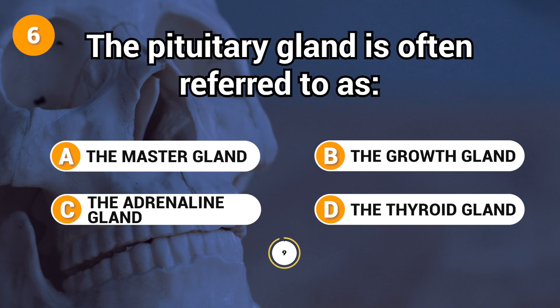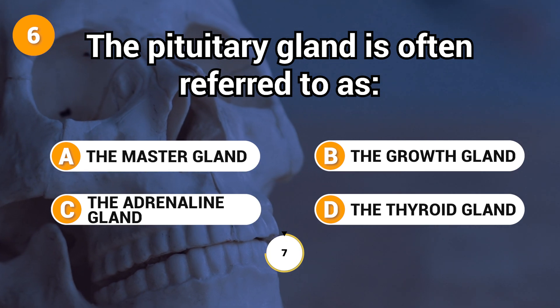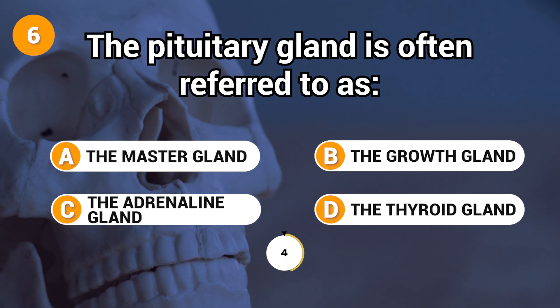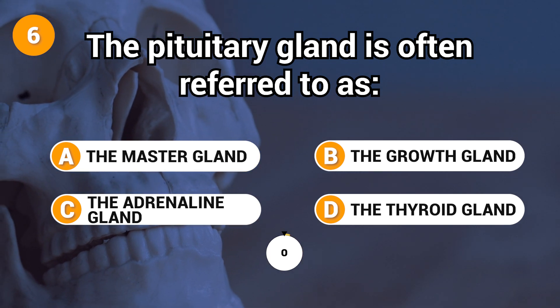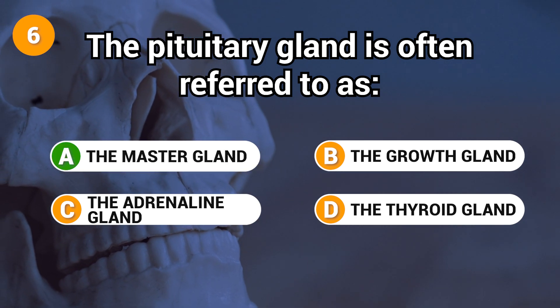The pituitary gland is often referred to as? Answer: A. The master gland.